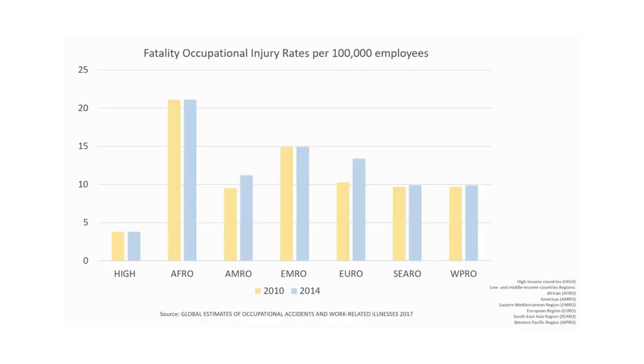Over the years, the industry has witnessed a concerning number of industrial fatalities. From 2010 to 2014, the industry fatality and occupational injury rates had no downtrend in all regions, bringing over millions of people injuries and fatalities.